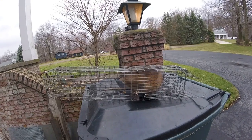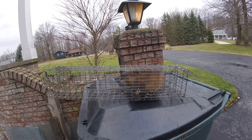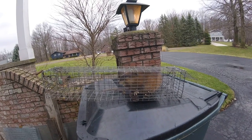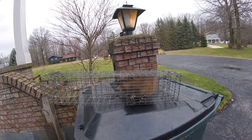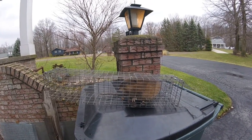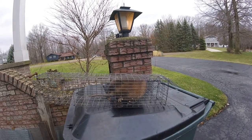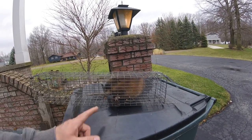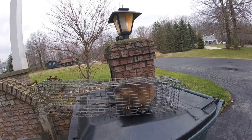These guys are responsible for a lot of erosion along the edge of ponds, lakes, and streams. Farmers that have a stream going through their property usually beg trappers to come out and trap them to prevent erosion. Many owners of ponds will have problems with shorelines eroding, and these guys are responsible because they like to tunnel into the embankments.